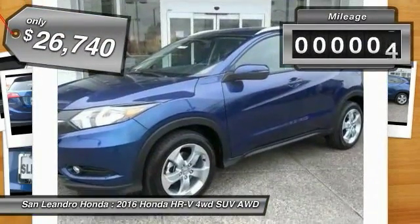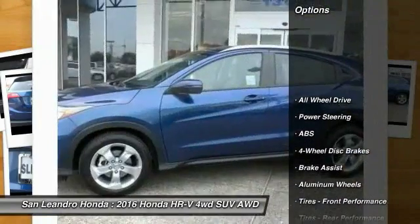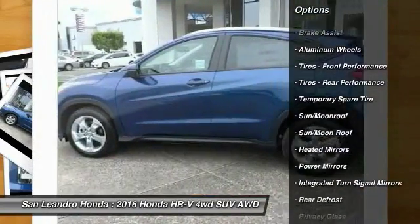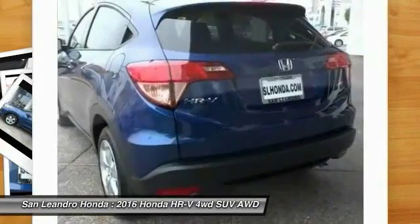This vehicle has less than 100 miles. Here are some of this vehicle's great options: stability control, traction control, keyless entry, anti-lock braking system, steering wheel audio controls, navigation system, all-wheel drive, backup camera, moonroof, and Bluetooth.